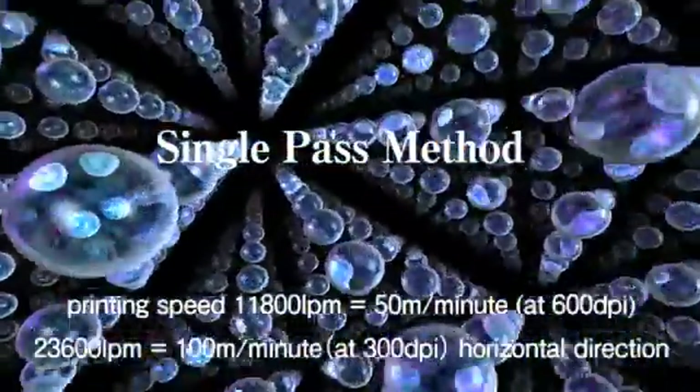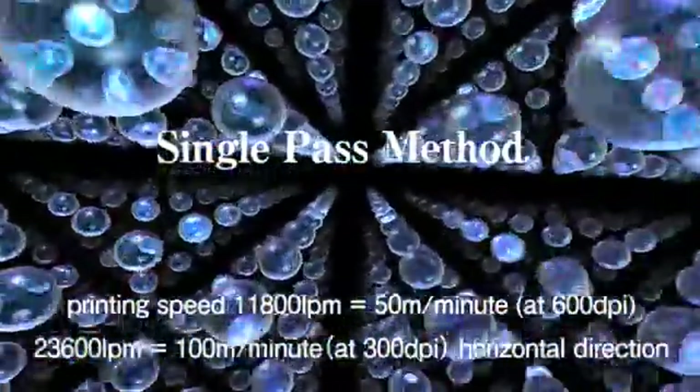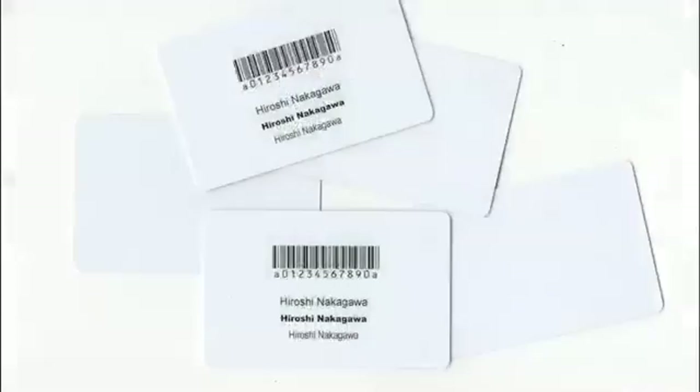In addition, one of Streamjet's big boosts to productivity is in dealing with UV ink. Instant drying UV ink features excellent water resistance. So in addition to paper, possible printing media include PET, Tyvek, foil, and PVC cards.